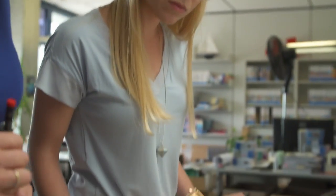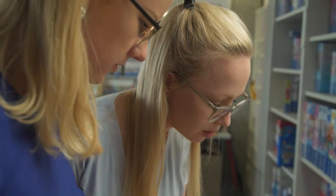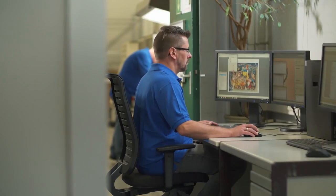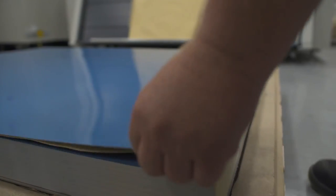Before production begins, the puzzle editors check the illustrations and improve even the tiniest details. Production begins only once everything is perfect.